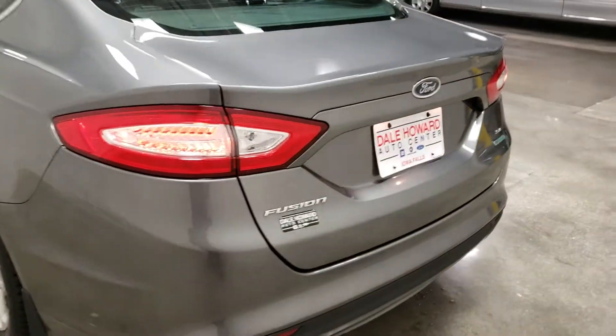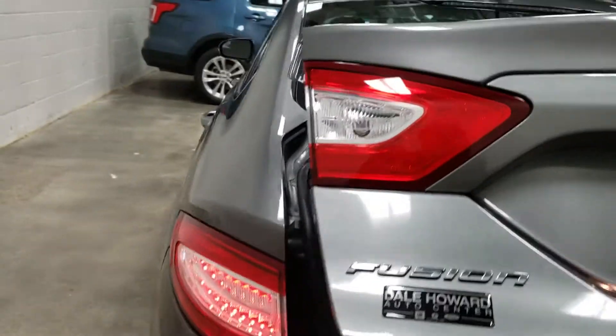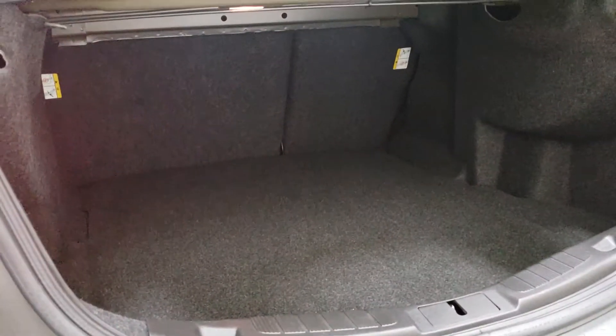So take a look there — the Fusion. Here's the trunk space again. It is going to be a little bit bigger than the Cruze, but not a lot bigger.